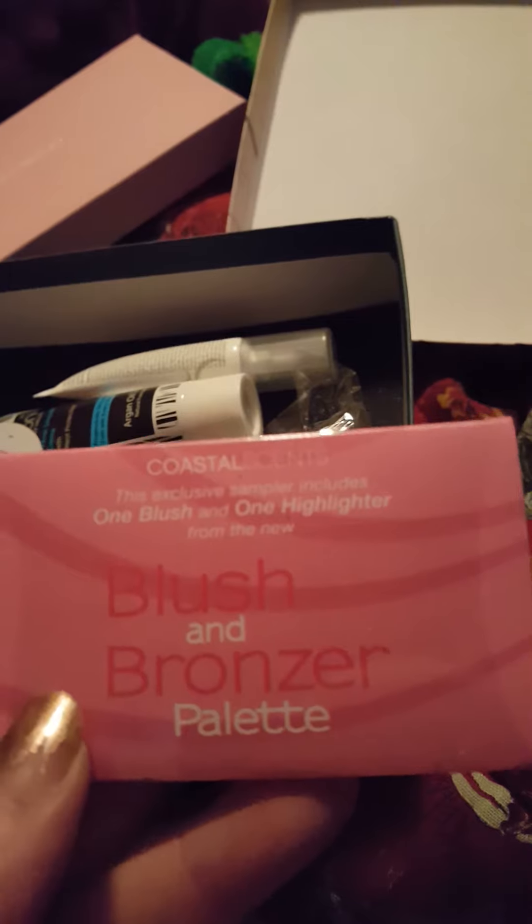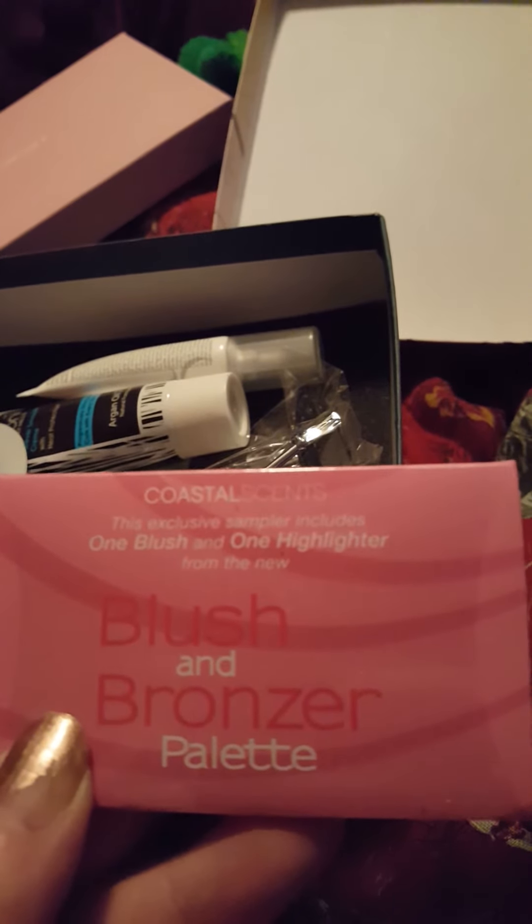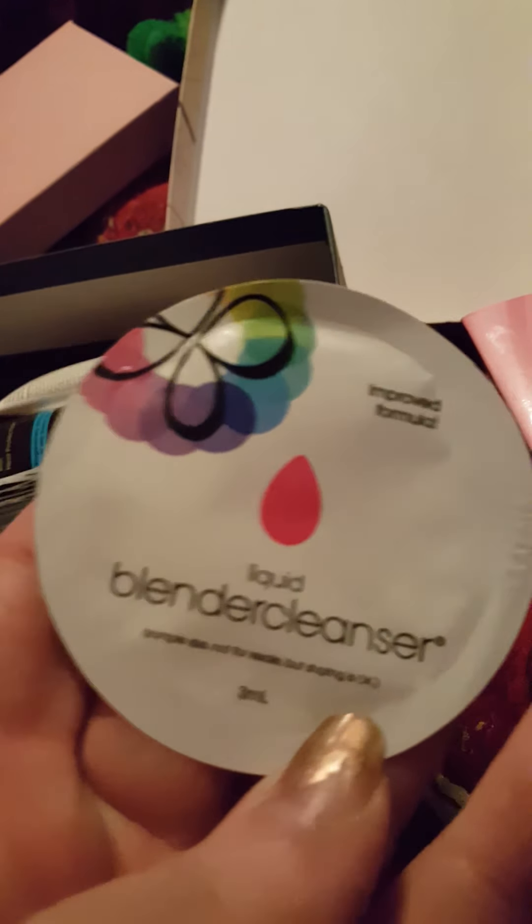Alright, and then our second box — let me put all this stuff back in. Our second box, which I'm assuming is our free box, says 'It's double the beauty fun with these sweet surprises. Starting to feel inspired.' And it says we're Birchbox. So I got a brush and bronzer palette from Coastal Scents — it's one blush and one highlighter. Then we got Liquid Beauty Blender Cleanser and Nelson Beverly Hills Facial Smooth.